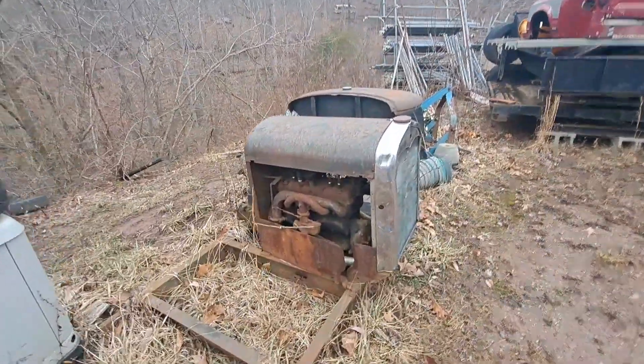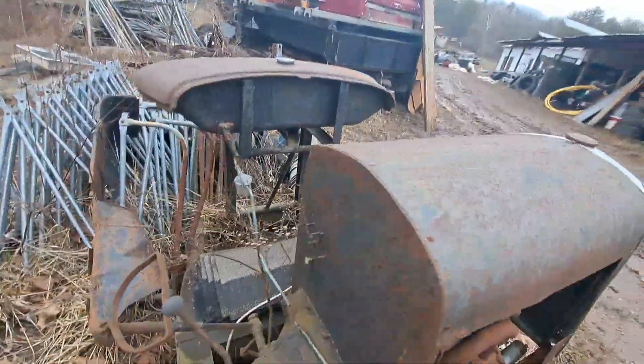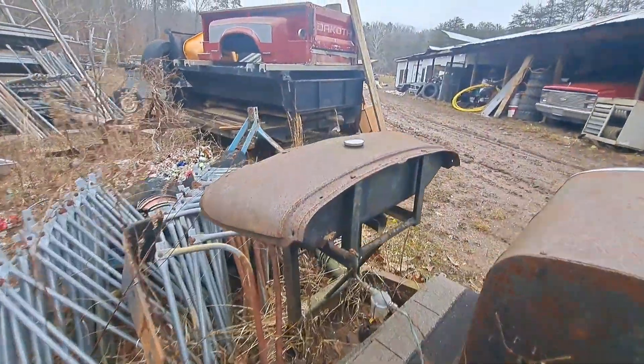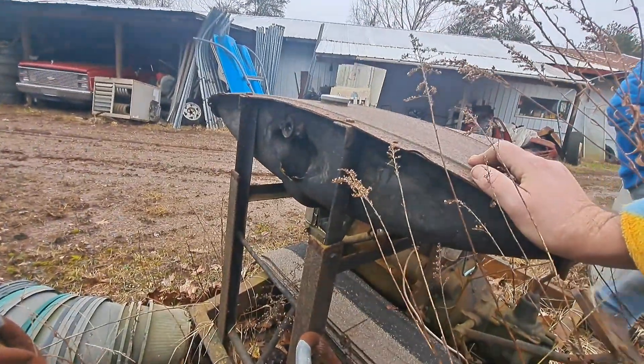I've seen this done before - somebody took a Model A engine and transmission and made like a powerhouse at a farm with it. And there's a gas tank with dice on the back side of it - see where they land.